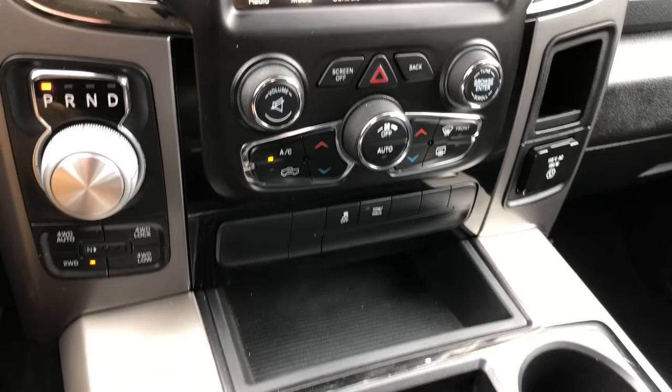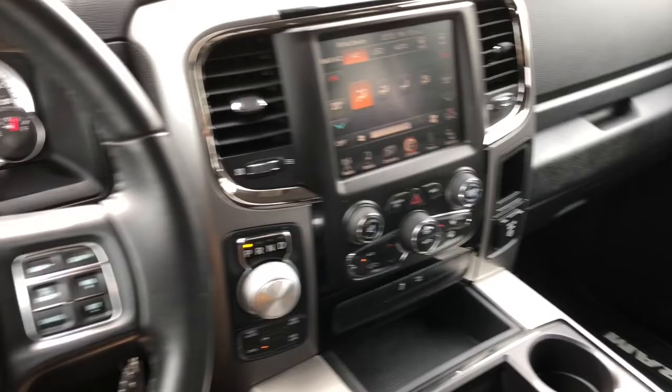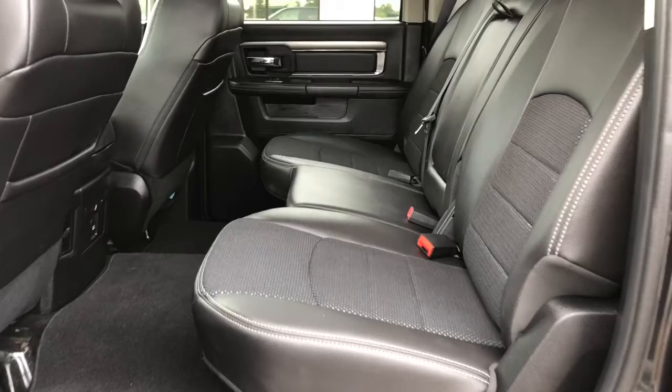This Sport offers tons of storage space all throughout. Taking a look into your back seats, your passengers do have tons of room back here. However, if you need some extra cargo space, your back seats fold right up and you do have a full flat flooring.